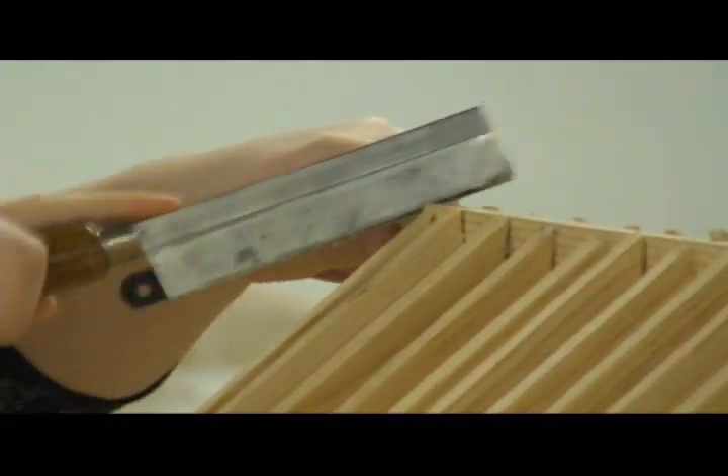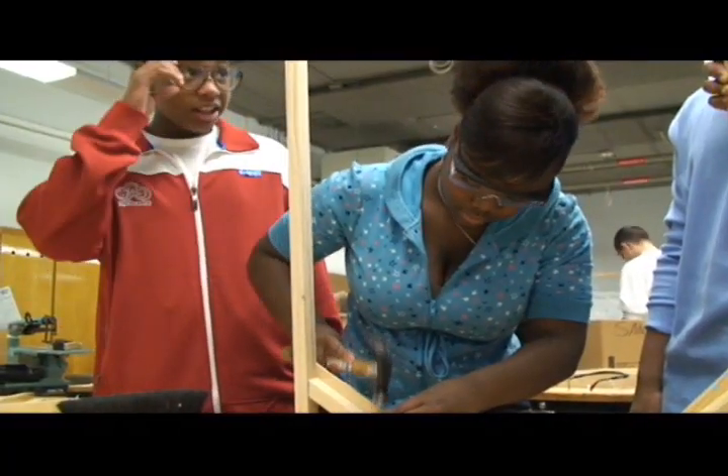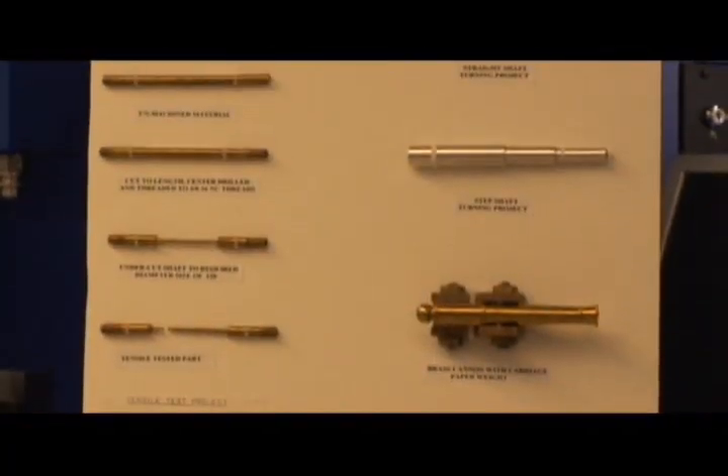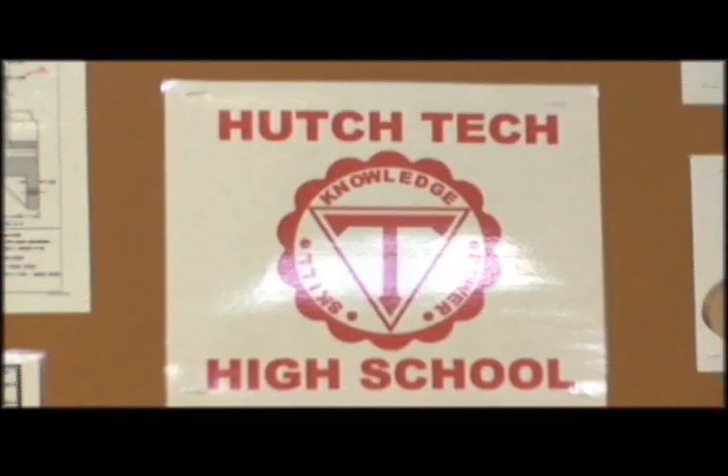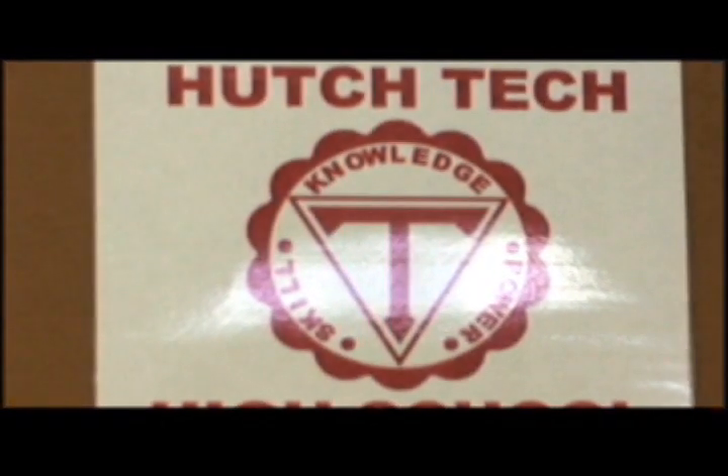Hutch Tech High School is ready for the 21st century and continues its commitment to educating students in the fields of engineering technology, biochemical technology, and computer technology. This is Hutchinson Central Technical High School.